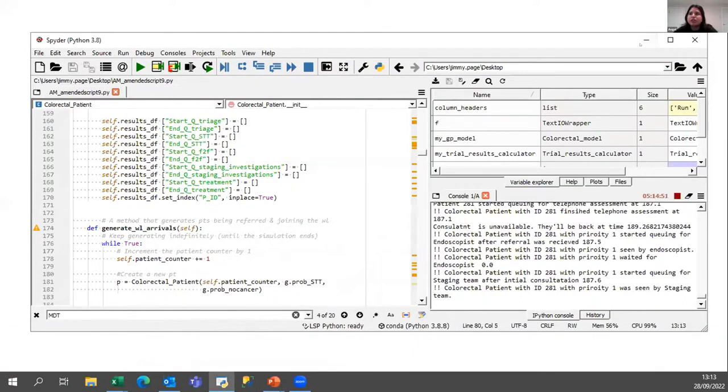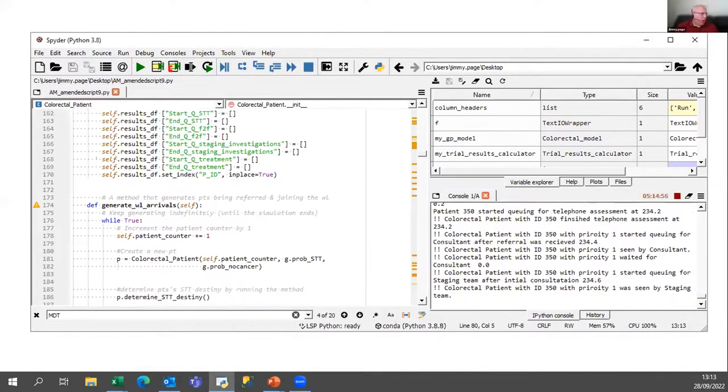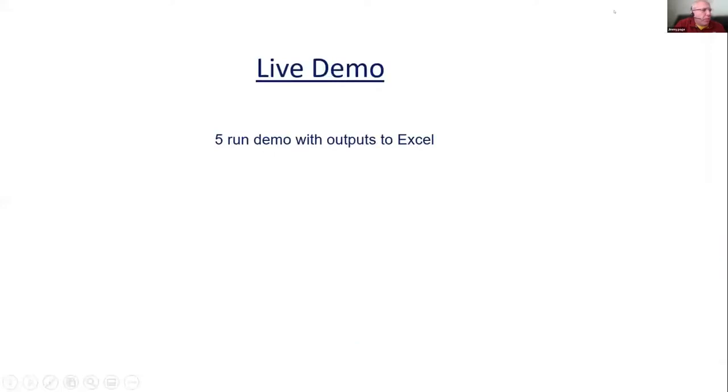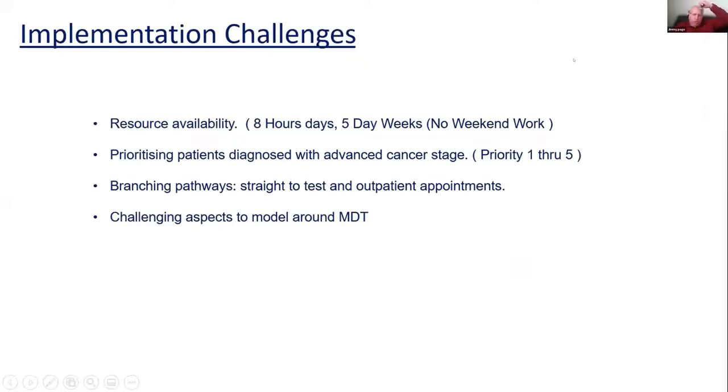We wanted to show you the code — and there is a lot of it. We also wanted to show the outputs. We have actually run this for 100 different resource configurations and 100 runs to work through the results.